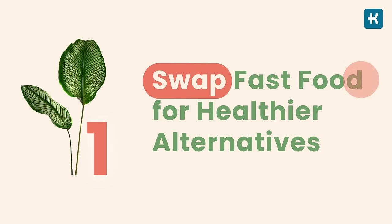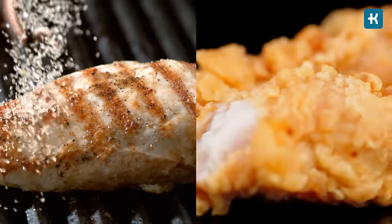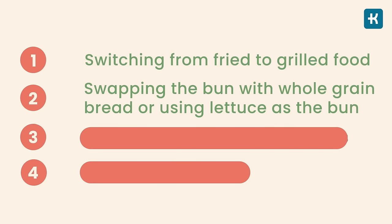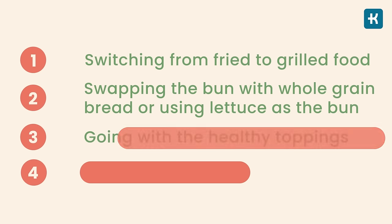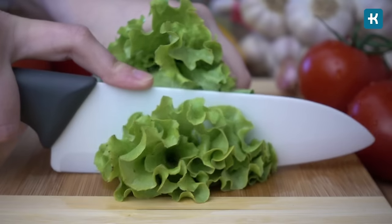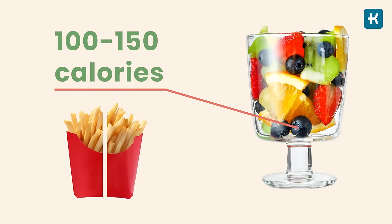Tip number one: swap fast food for healthier alternatives. When ordering fast food, ask the staff if they offer healthier options. Option one: switch from fried to grilled food — for example, try a grilled chicken sandwich instead of fried, and go with lean meat such as chicken, turkey, or fish. Option two: swap the bun with whole grain bread or use lettuce as the bun. Option three: go with healthy toppings — avoid cheese, bacon, or mayonnaise; instead choose guacamole, avocado, or extra leafy greens. Option four: swap the sides — choose side salads, fruits, and vegetables instead of french fries.